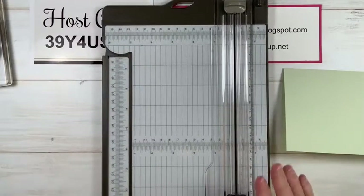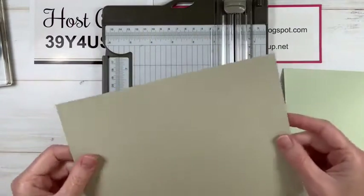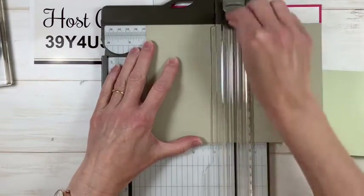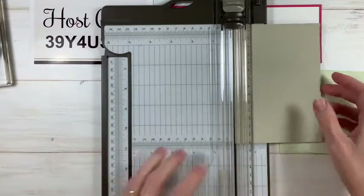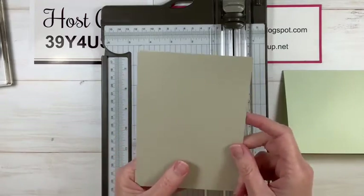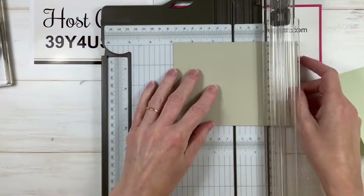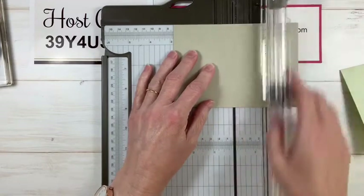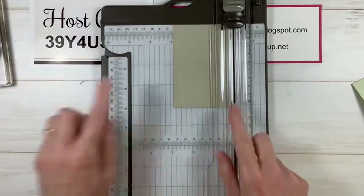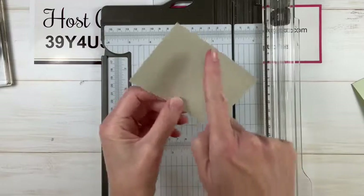That's our card base for today. The next thing we need is a piece of Sahara sand. I have a piece of Sahara sand cut in half from an A4 sheet, so I'll cut that down into my workable card front size. With this piece, I want to keep the width of 10.5 but I'm going to cut this down to 7.2 centimetres. The piece that is still here is the piece I've just measured at 7.2 - so now it's 7.2 by 10.5.